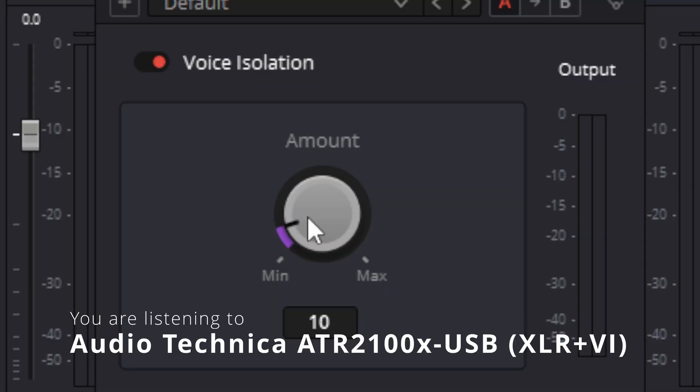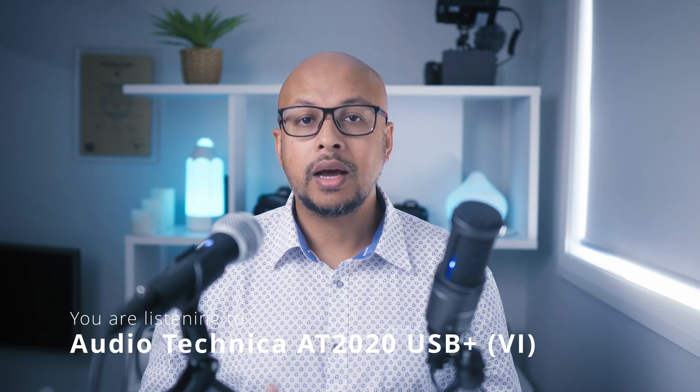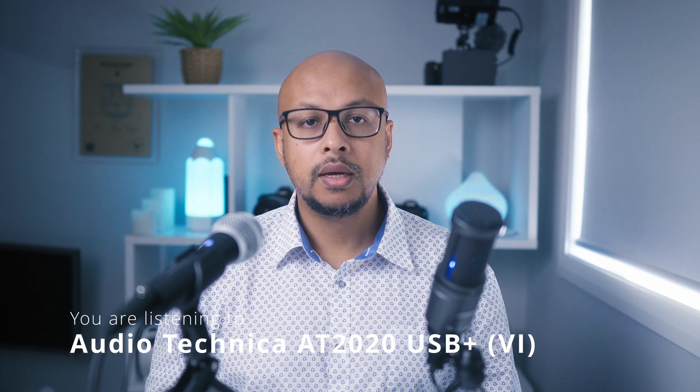Let's start with the voice isolation tool. I found a very small number like 10 or 15 does a great job to get rid of the humming noise or fan noise from these mics. Such a small number doesn't distort the voice. You may need to go for a higher number depending on how much noise you have in your room, but the goal is to remove the noise without distorting the voice.